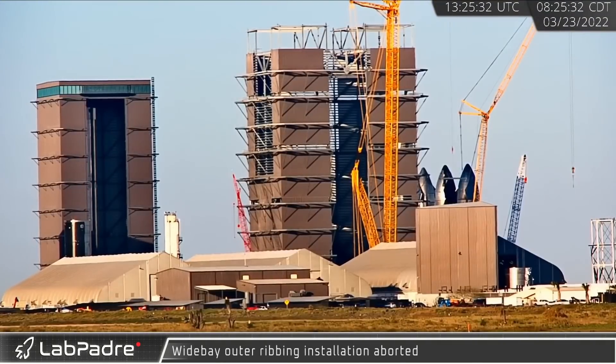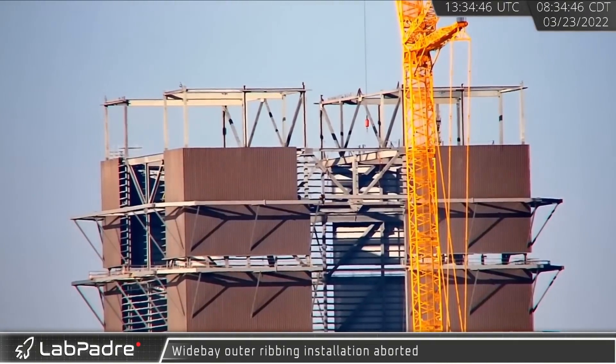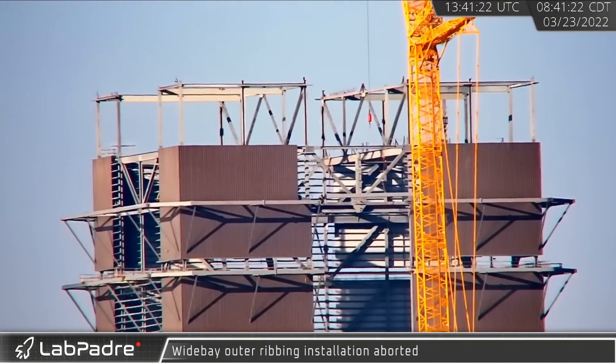Returning to the Wide Bay, construction crews had a bit of trouble with a section of the wall stabilizing truss work. The crews soon aborted the installation and lift.